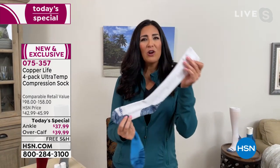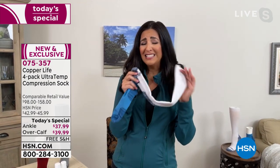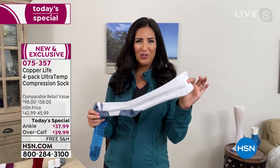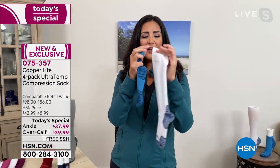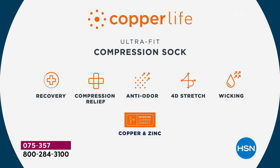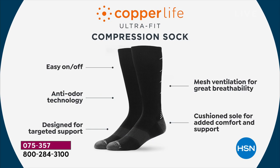They're moisture-wicking, so you never have to worry about wet or stinky feet. The patented technology inside — called Copper's Energy — is copper and zinc infused together and permanently embedded into the fibers of the sock. It's soft, not itchy, and it never washes out because it's not sprayed on top like a lot of copper products — it's infused permanently inside. And there's something else especially special: these socks are actually temperature-controlled.